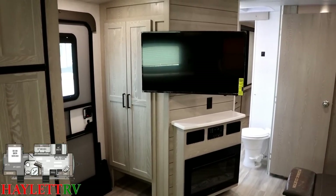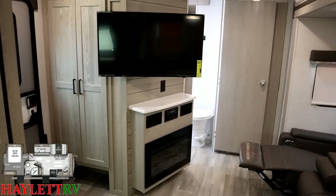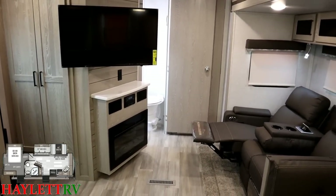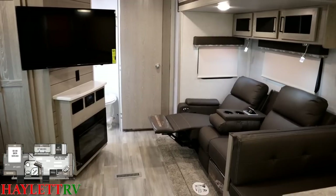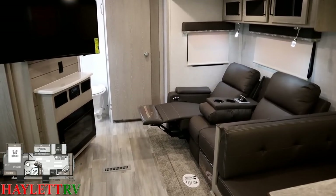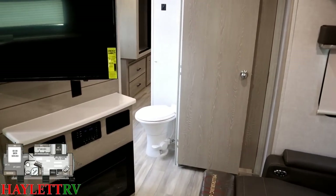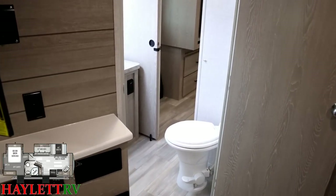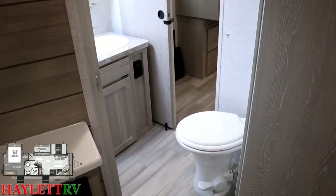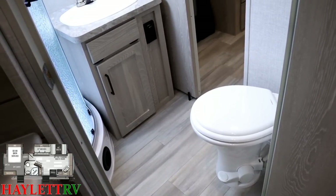I specifically left the TV swung out as far as possible and the theater seat kicked out fully so you can see: if somebody is sleeping on the recliner, you don't have to be a ninja to get past them to the bathroom — you can just walk right by. Now in here we've got a porcelain foot-flush toilet, and this dual entry will take you through or let you bypass the bathroom entirely to get straight to the bedroom.